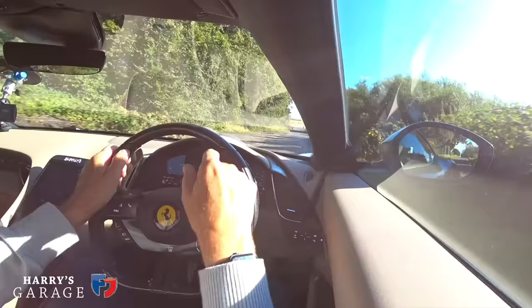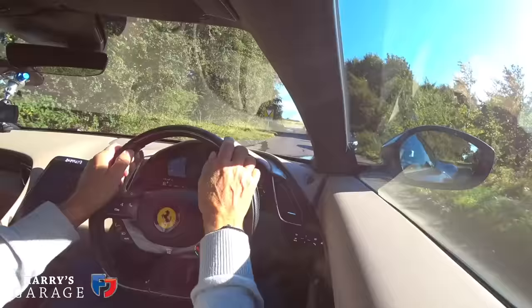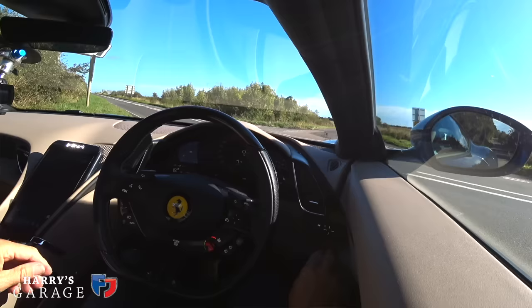The only thing I'd say about the haptic controls on the steering wheel is they are distracting — you do still look down and have to look at the menu. There are a number of menus that take a little too long. In Montezemolo's day at Ferrari, the saying was: we take the technology from F1 and bring it to the road cars. Well, I can't see haptic controls going anywhere near an F1 car anytime soon — there's no way a race driver could control it. So why is it on the road cars? It looks very clean and nice, but it is a bit distracting.